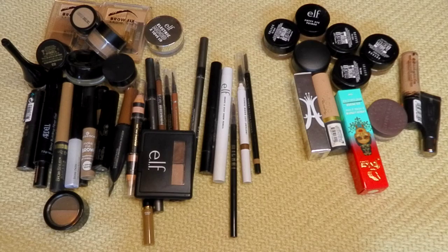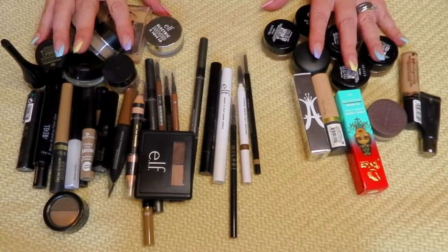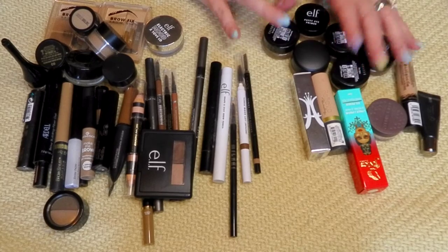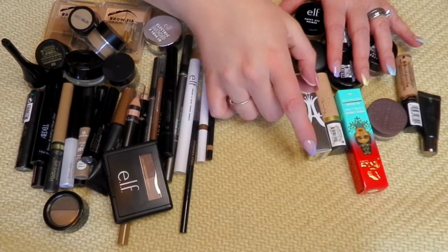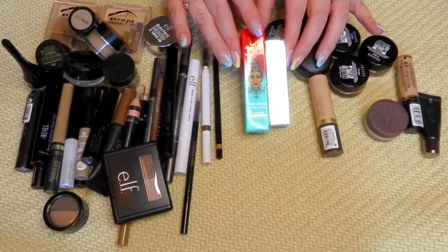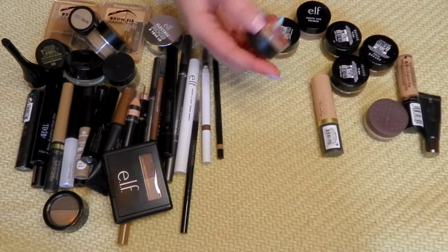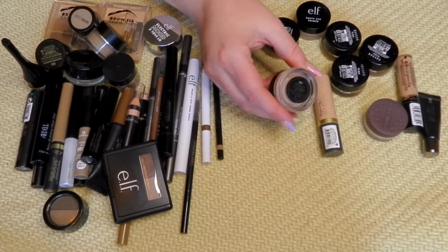For our first pile, I have eye primers and eyebrow products. We'll start with the eye primers. My Juvia's and my Anastasia eye primers I'm keeping. These are brand new as of like three days ago, so these are definitely staying, as well as my Mac paint pot in Painterly. Definitely keeping that.